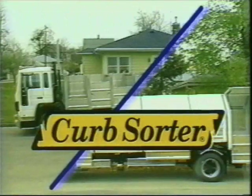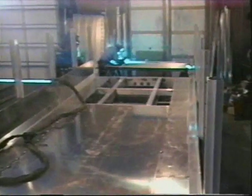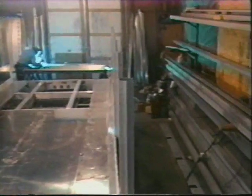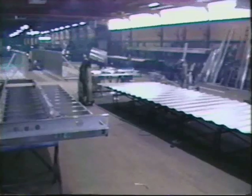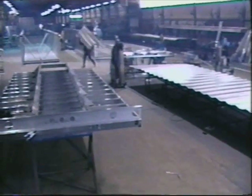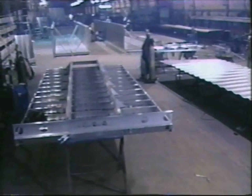Can Manufacturing is answering the nation's recycling needs with the Curb Sorter series of recycling collection vehicles, which provide vast, economical collection of source-separated materials. Established in 1945 as a machine shop, Can Manufacturing began producing aluminum truck bodies for agricultural use in 1977. Following great success with the aluminum grain body, the Curb Sorter line was engineered and designed for the specific needs of the recycling industry.